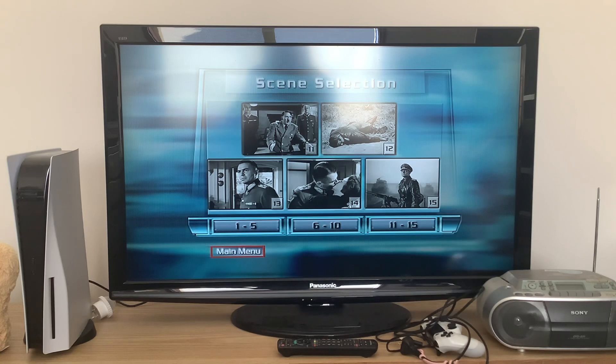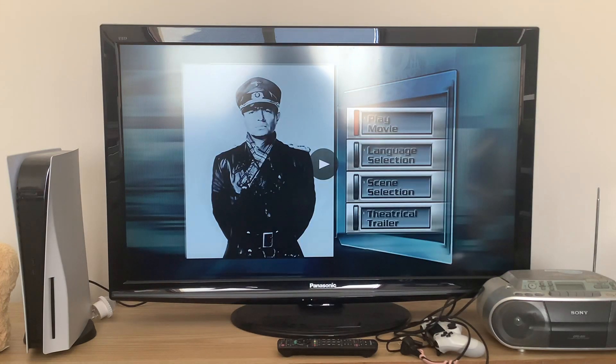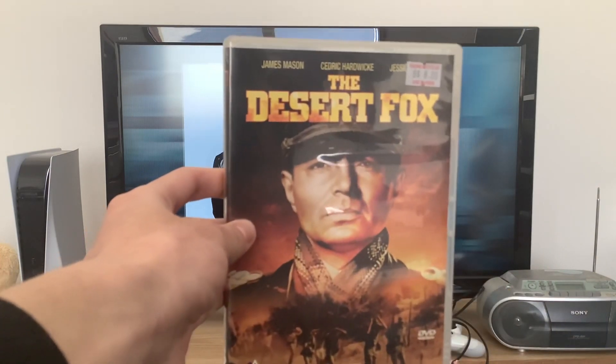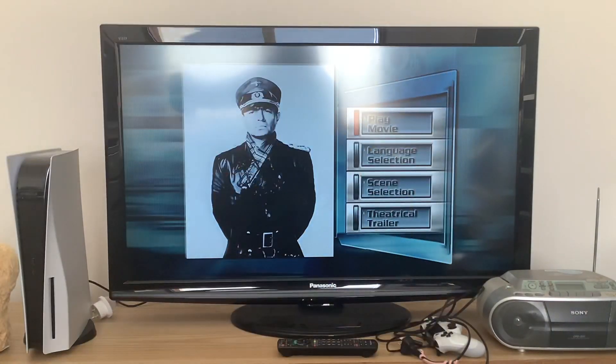Now we're going to go back to the main menu. And there you have it everyone, that was the DVD menu walkthrough to The Desert Fox, starring James Mason, Cedric Hardwick and Jessica Tandy. I'd like to thank you all very much for watching. Don't forget to like, comment, subscribe, and smack the notification bell when a new video pops up. I'll see you all next time. Auf Wiedersehen!